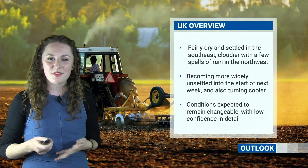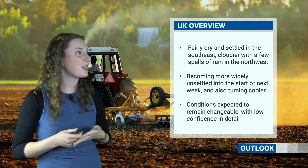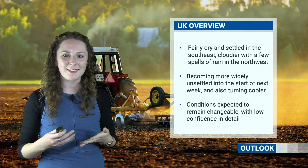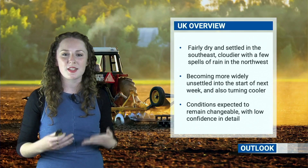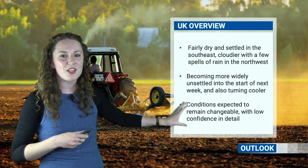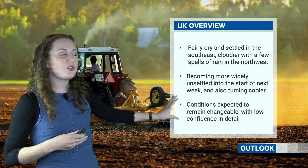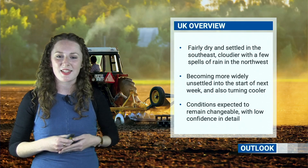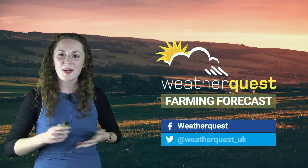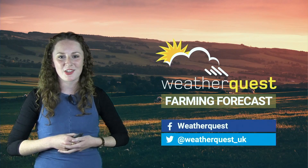So to summarise: over the next few days, many places will stay on the drier side of things, particularly in the south and east, while weak frontal boundaries bring spells of rain at times to northwestern areas. Then from Sunday-Monday kind of time, things will turn more widely unsettled as that cold front spreads southeastwards and we start to see cooler, more showery conditions following that. Further ahead, low confidence in the forecast at this stage, but it does look to maintain that changeable feel to the weather, with just the slight hint that things may start to settle down in southern areas as we go towards mid-October. Thanks for watching this week's WeatherQuest Farming Forecast. Feel free to get in touch with us on social media, and if you're watching on YouTube, please do leave us a thumbs up and subscribe to our channel.